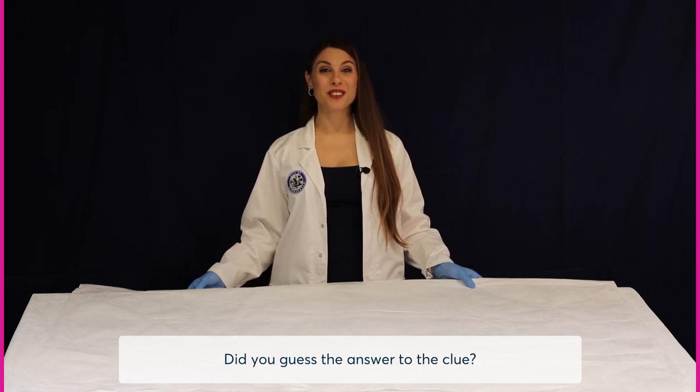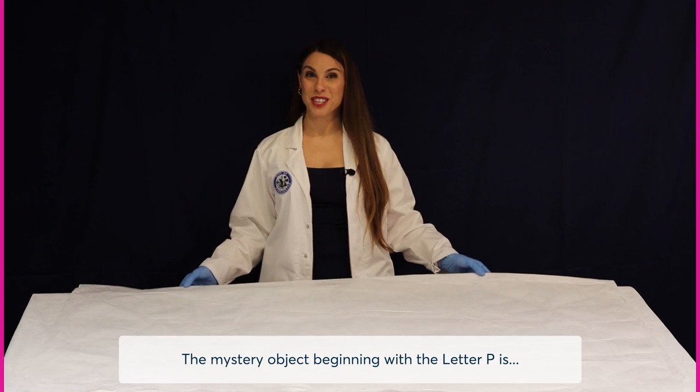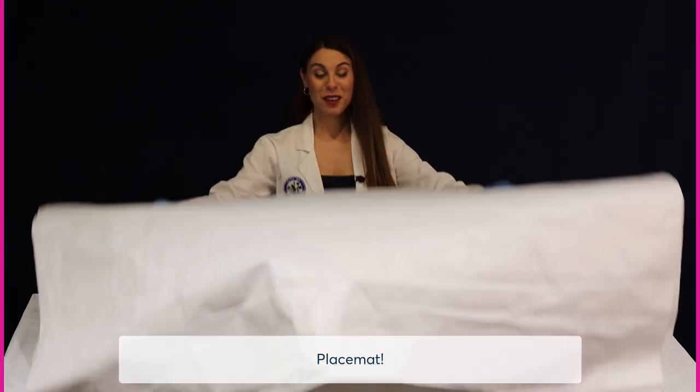Did you guess the answer to the clue? A small covering or pad that sits under an individual person's dining plate to protect the table? The mystery object beginning with the letter P is placemat.